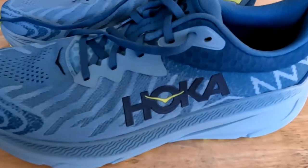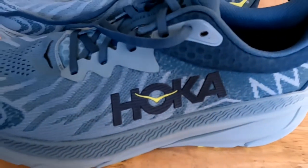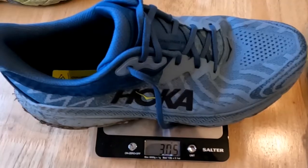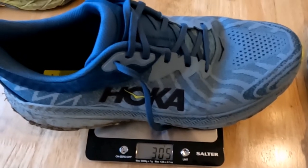For the ATR Challenger 7s, we've got a heel-to-toe drop of five millimeters, a lug depth of four millimeters with much more square lugs, and the weight comes in at 305 grams — about 25 grams lighter than the Speedgoat 5s.